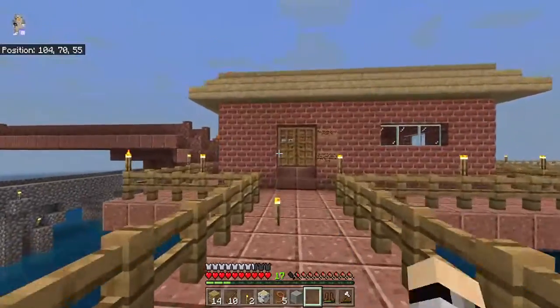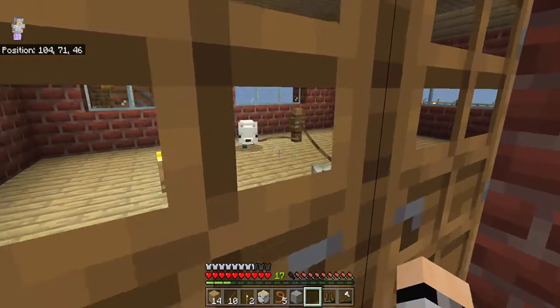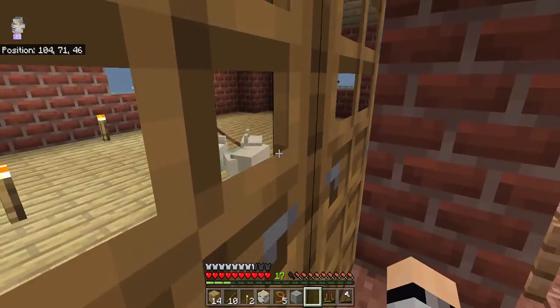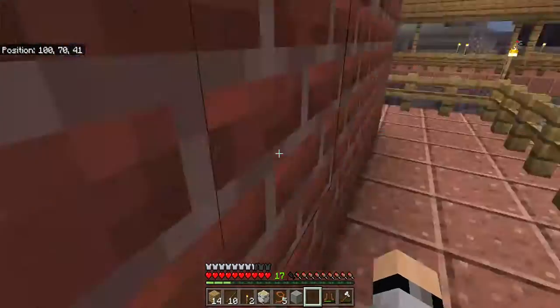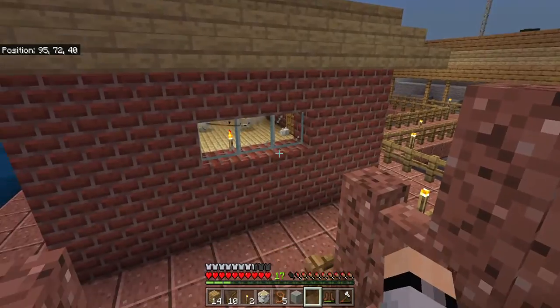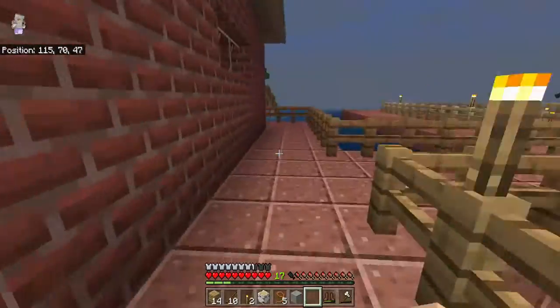In here is the snow foxes. One. Two. There was a third one. There it is - little baby near the door. Baby snow fox. I need to make a proper place for them before I relocate them.